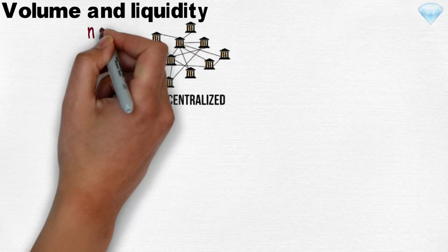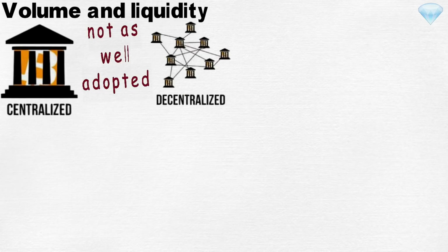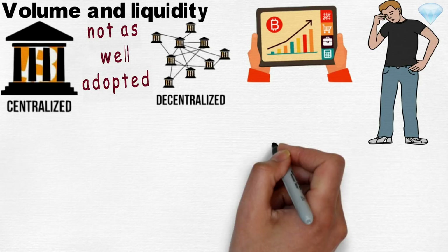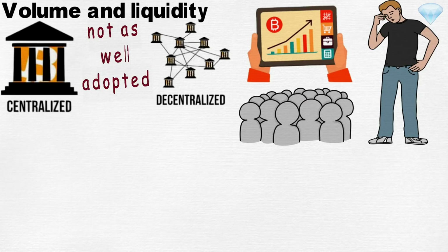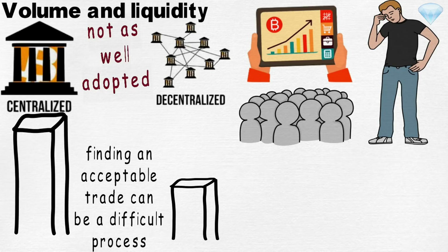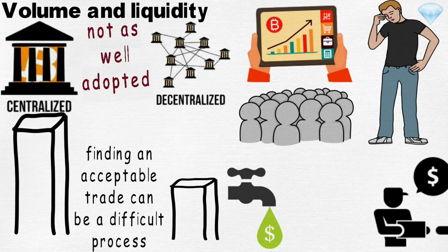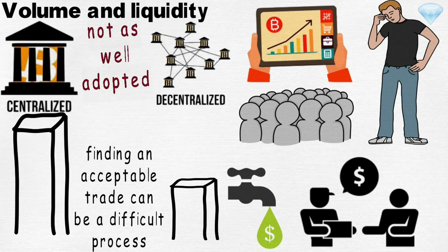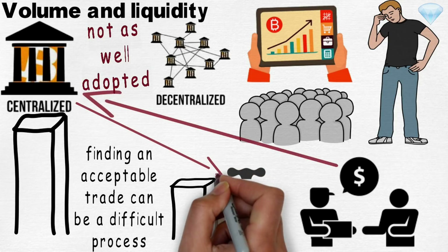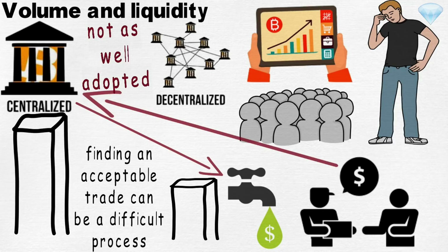Volume and Liquidity. Decentralized exchanges are simply not as well adopted as their centralized counterparts. Due to their smaller audience, decentralized exchanges have much lower trading volume than centralized ones. This means that finding an acceptable trade can be a difficult process. It also impacts liquidity — lower trading volume makes it hard to buy, sell, and liquidate cryptocurrency. And to liquidate cryptocurrency into cash, users will still have to rely on a centralized counterparty that deals with cash.